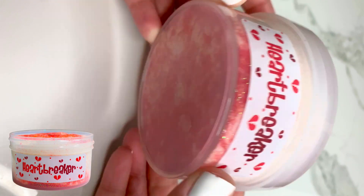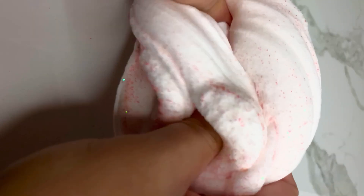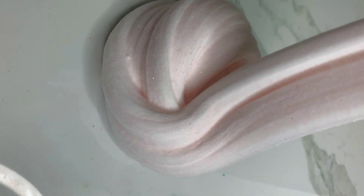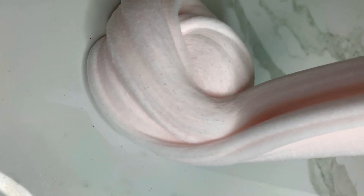Heartbreaker is a returning slime for my Valentine's Day restock and I really love this one. It's a cloud slime scented like cherry blow pops, and it smells really good. It has amazing drizzles, red glitter around the container, and some broken scattered hearts on top. If you guys like cloud slimes, definitely get this one — my clouds are super sought after and a lot of people really enjoy them.